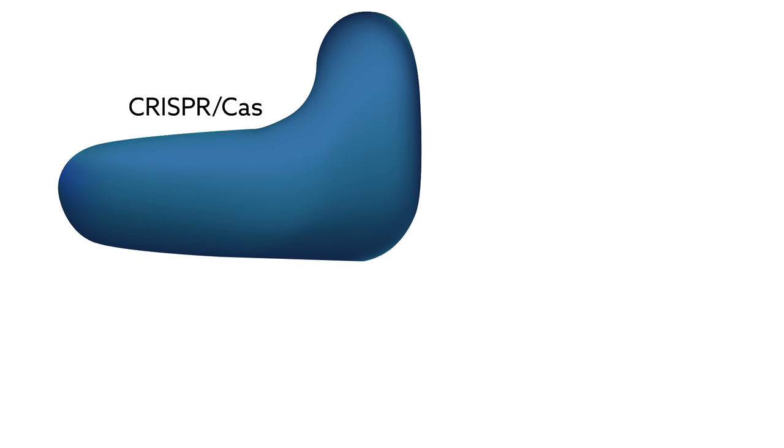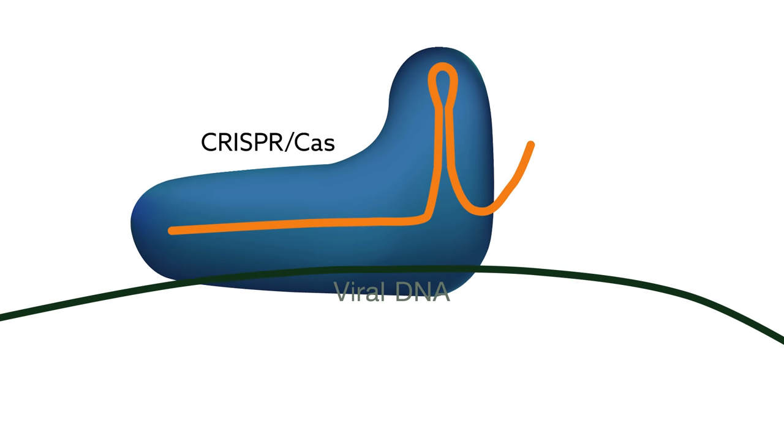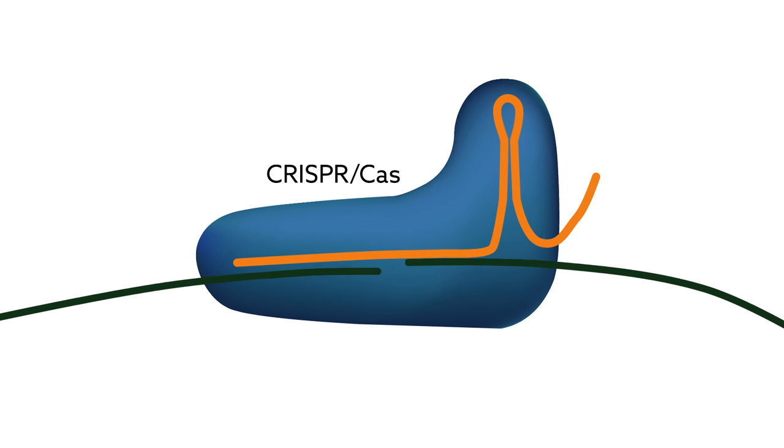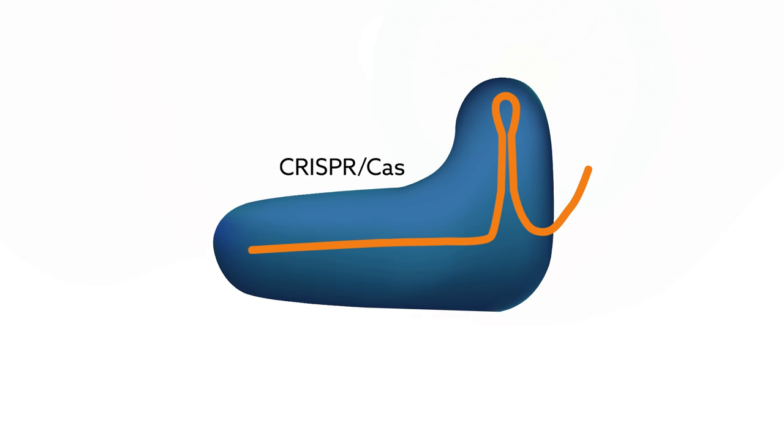The CRISPR-Cas system offers one way to seek and destroy these latent viruses. Short guide RNAs can direct the Cas9 protein to specific viral sequences, allowing it to break the DNA at precise locations. This editing is so damaging that it kills the virus. If it can reach all existing copies, it's a potential cure.